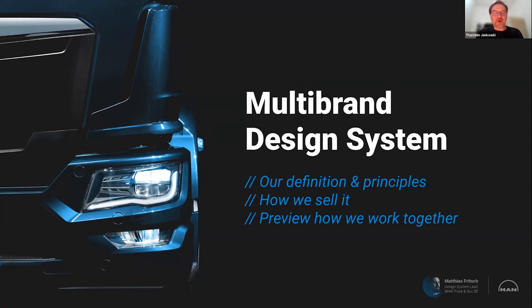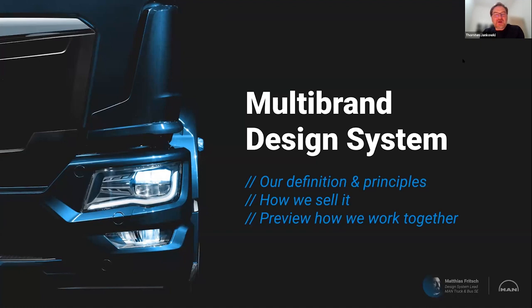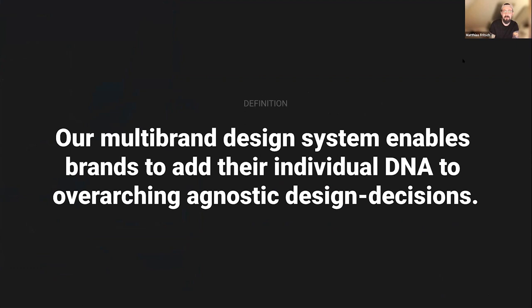Hello, I'm Matthias. I represent the MAN truck and bus brand from the Volkswagen concern, and I'm leading their design system from both design and code perspectives. Together with Torsten and the Group UI developer team, we'll give you more insights about our multi-brand design approach. We'll cover our definition, the principles, how we achieved buy-ins for this multi-brand approach, and show how we actually work together between brands. Our multi-brand design system enables brands to add their individual DNA to overreaching agnostic design decisions.